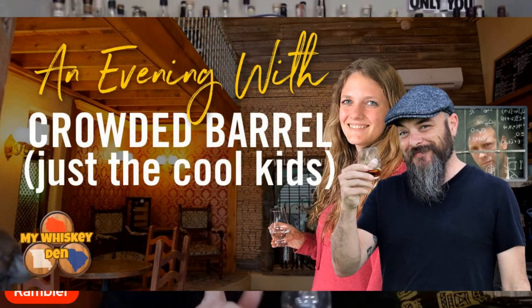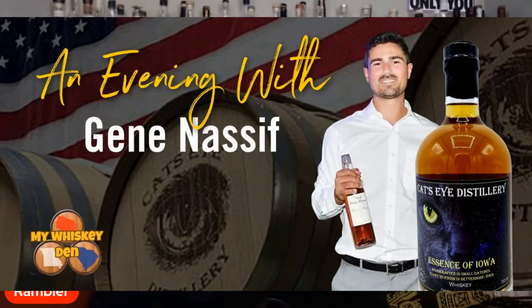I wanted to jump in and remind everyone that earlier this week we did a show with Daniel Whittington and Emma Neumeier from Crowded Barrel — stop over there and take a look, it was a lot of fun with some good information. Also, this coming Monday we're going to be doing an evening with Gene Nastiv from Cat's Eye Distillery, talking about the whiskey they're putting out and also the Obtainium series, where he goes out and finds unique whiskeys and brings them to market under that label. Make sure you stop out for that. From everyone here and Kevin, thanks for stopping in. Remember, it's not the size of the den that matters — it's the love of whiskey. Cheers, everyone.